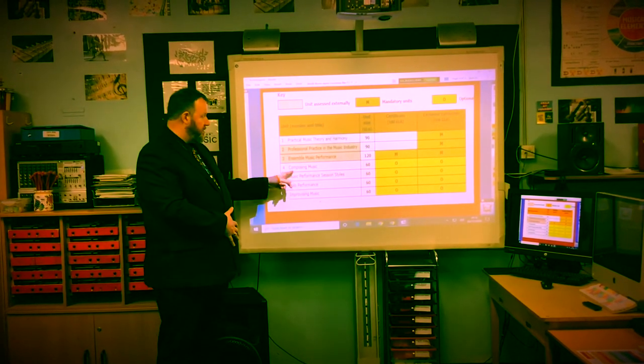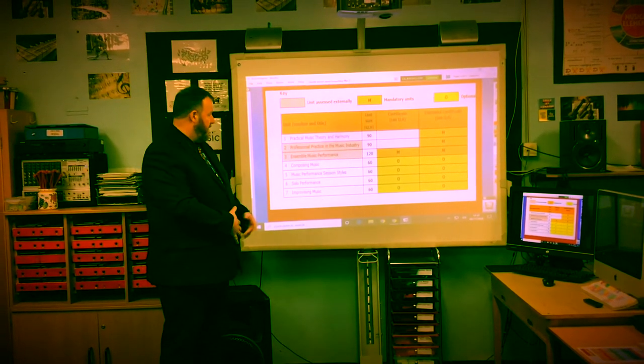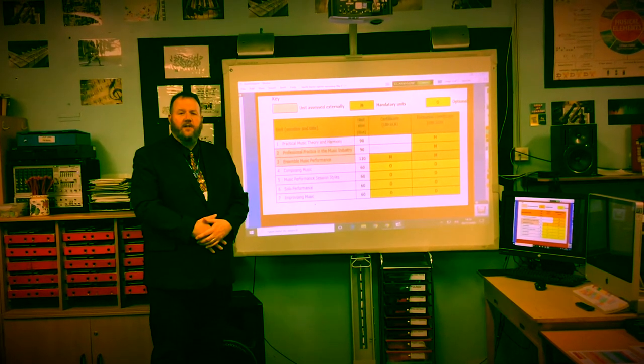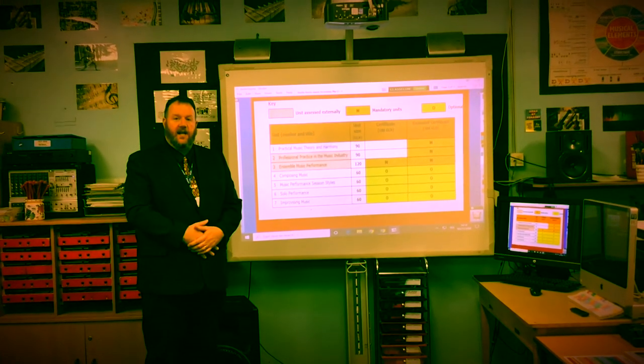Over the last few years we've focused on composing music, looking particularly at film music. However, dependent on the cohort, we will choose the most suitable units that suit their skill.